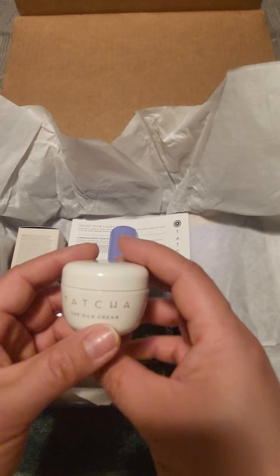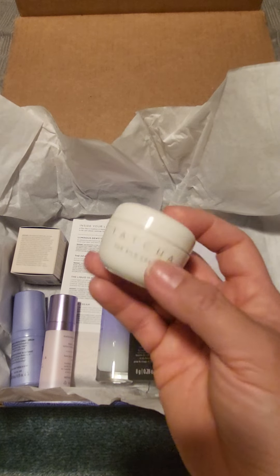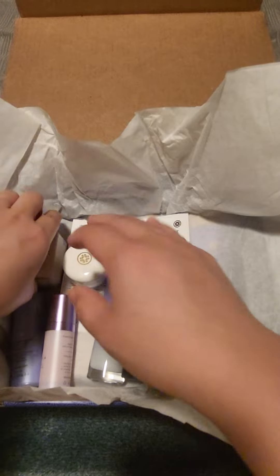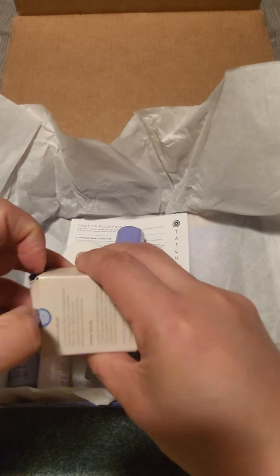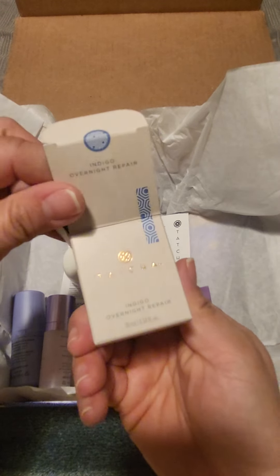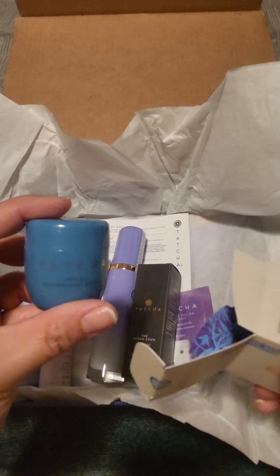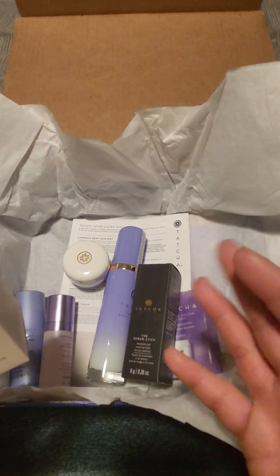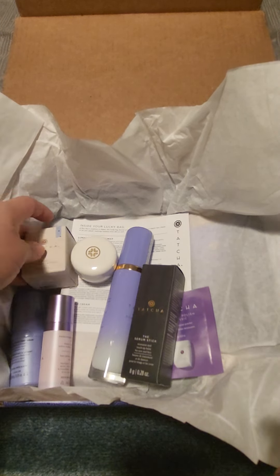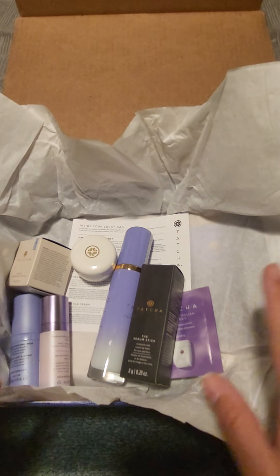The silk cream is one of the OG lines — great if you have combination or normal skin. I'm actually combo but sometimes it gets dry. And the last one is the Indigo overnight repair. All of these will last you a really long time because only a pea size amount, if not less, is what you need. They also include a little insert for all the products.